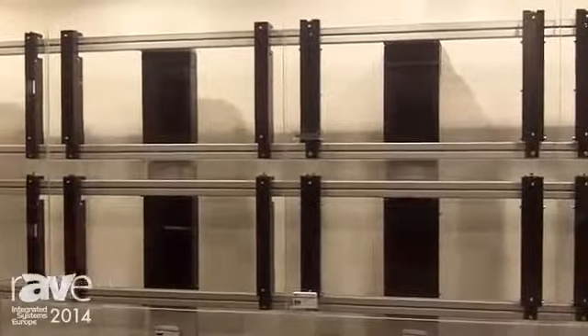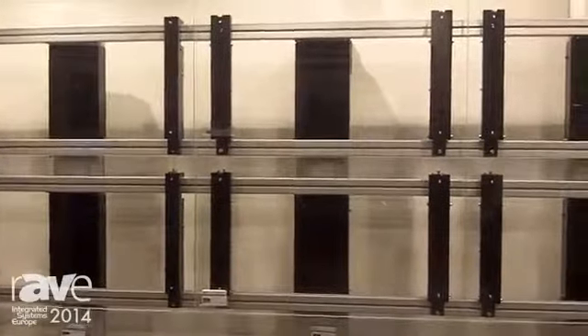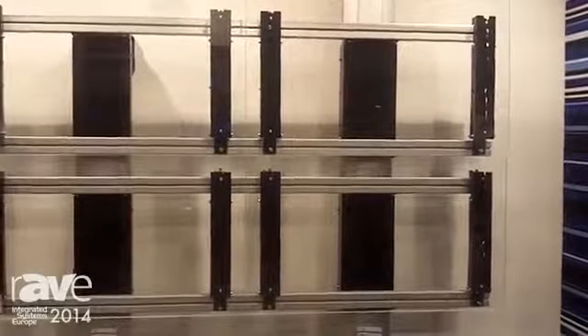The third one is standing close to a wall but fastened in between floor and wall, and the fourth one is fastened in between floor and ceiling.